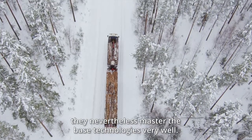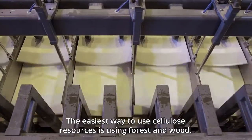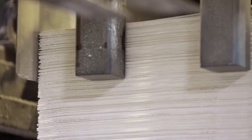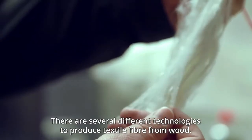The easiest way to use cellulose resources is using forest and wood. There are several different technologies to produce textile fiber from wood.